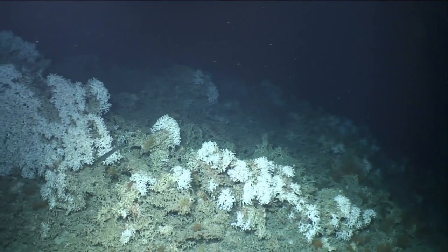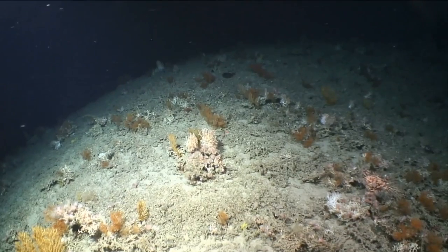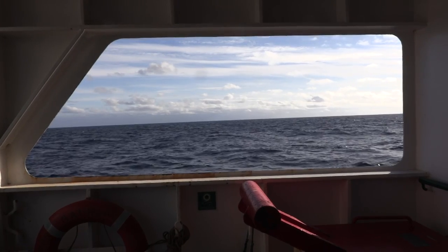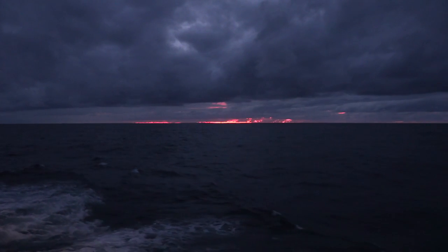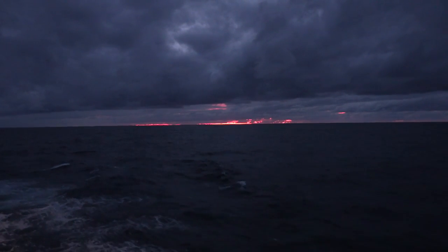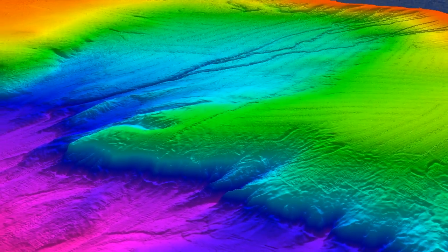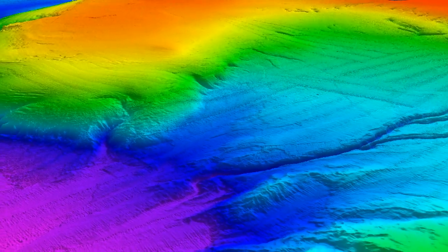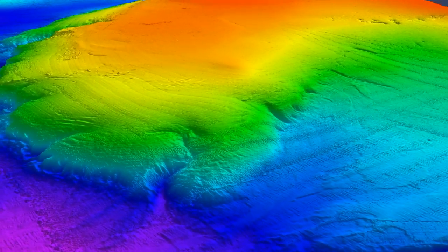We need to map our seabeds so that we can understand our oceans and how they work. Our oceans give us all the air that we breathe and a huge amount of our food — a growing amount for the world's population. To understand how the oceans flow, how they distribute heat and control our climate, we need a better understanding of the shape of the seafloor, because all these currents flow around the huge mountains we're just starting to discover on the seabed.